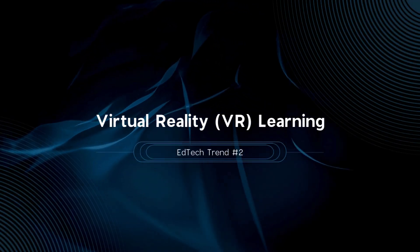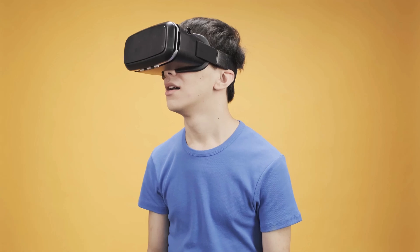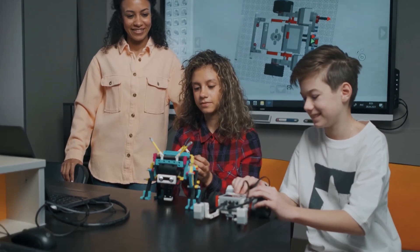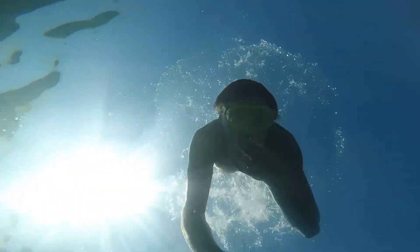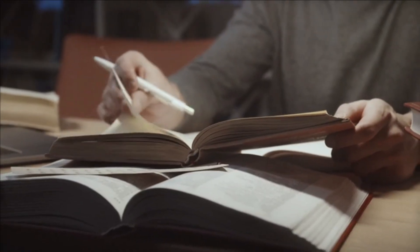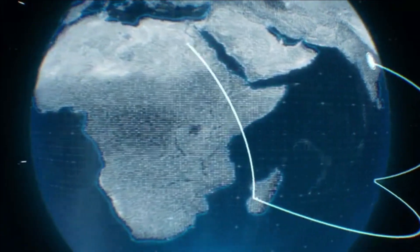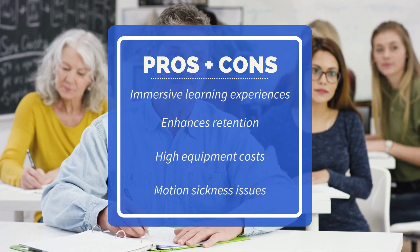Trend number two is VR, or virtual reality learning. VR creates immersive learning environments, from virtual field trips to simulated science experiments. Studies show that VR can increase student engagement and retention by 30% compared to traditional methods. For example, Google Expeditions allows students to explore historical sites and underwater ecosystems without leaving the classroom. A Stanford University study revealed that students using VR for biology lessons retained information 25% better than those using textbooks. VR can make learning more engaging and memorable, but the high cost of equipment and potential motion sickness are significant drawbacks.